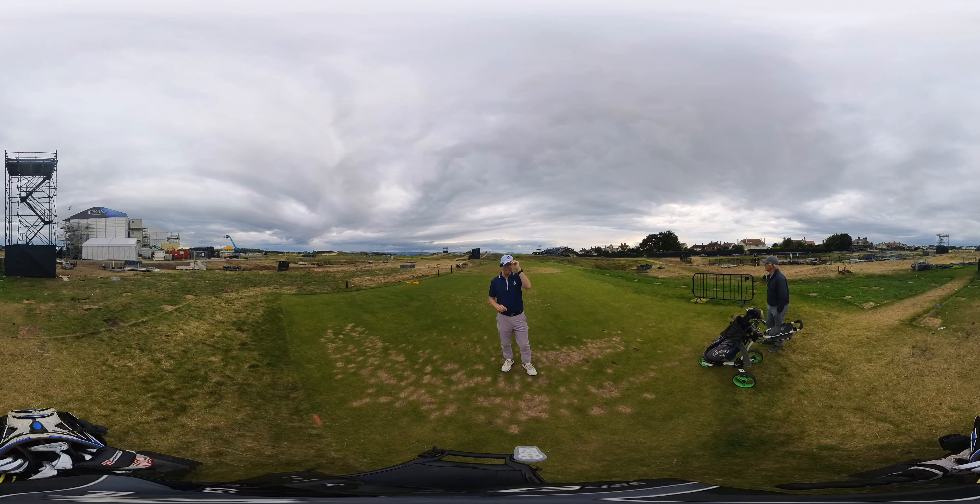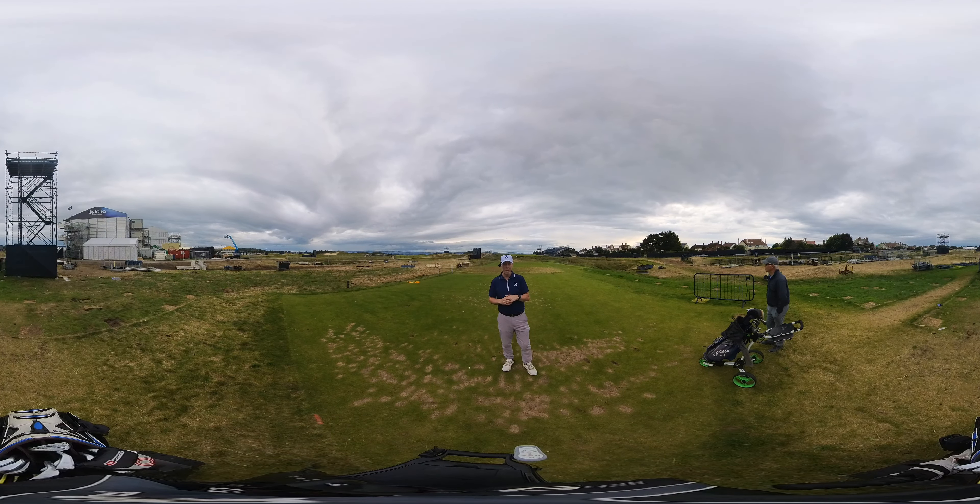Hi and welcome to another 360 degree video. The best way to watch these videos is on your phone. Make sure you have selected the highest resolution to watch this video in, and you are going to be able to move your phone and look wherever you want while we play this hole.